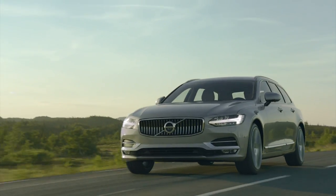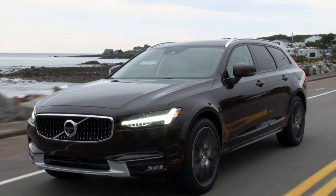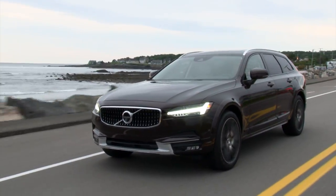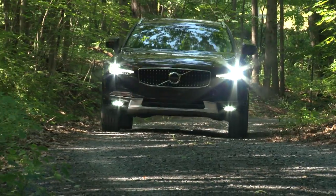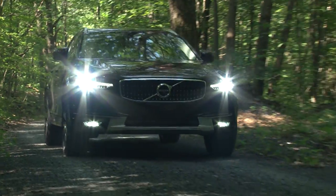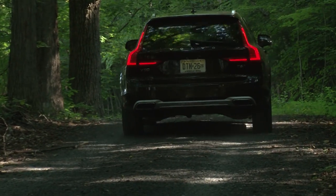You can get a standard V90 without the quasi-SUV treatment at a less expensive starting price, but I'm not sure I could pull myself away from the added Cross Country ruggedness. With all-wheel drive, increased ride height, and a chassis engineered for ultimate comfort, this V90 has exploring in its DNA, and it's a palpable feeling from behind the wheel.